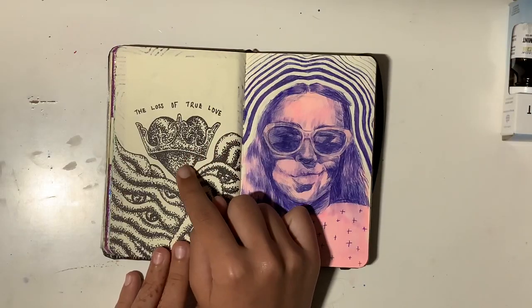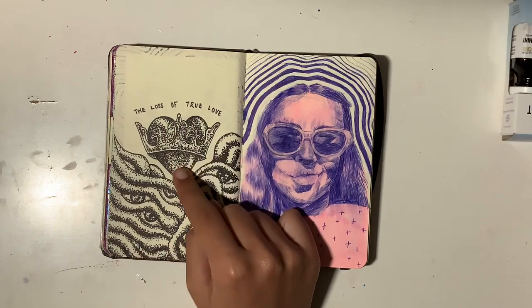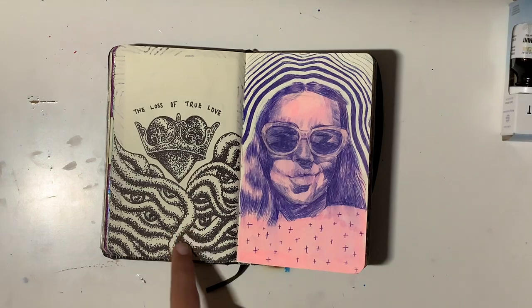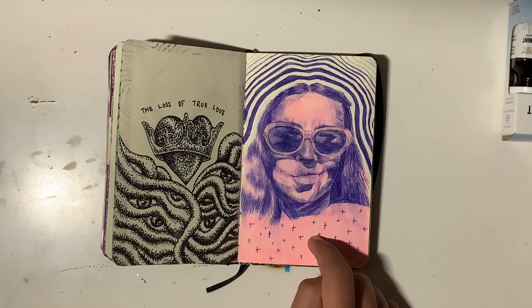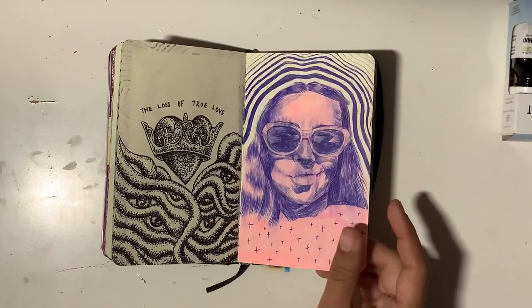I saw this on a dress on Pinterest — I thought it looked really cool so I just wanted to replicate it, but I added these things on the bottom and I don't like how they turned out, and I wish I never added them. This is an acquaintance of mine — I'm not really close to her but I follow her on Instagram and she goes to school with me, so I thought I'd draw her. Ballpoint pen and highlighters.